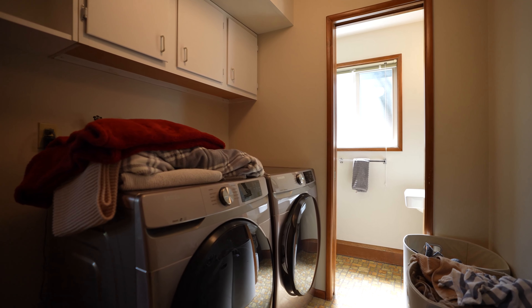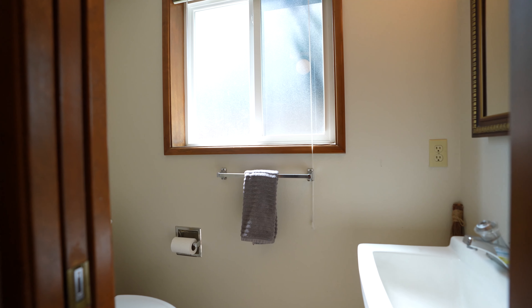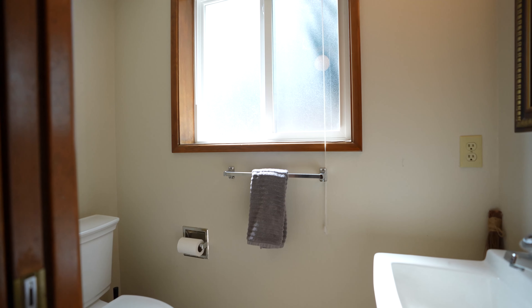I love this laundry room because it's directly off the garage. Throw all of your dirty stuff in here, wash it, and that way you're not tracking anything into the house.